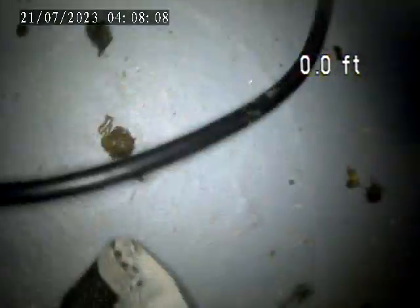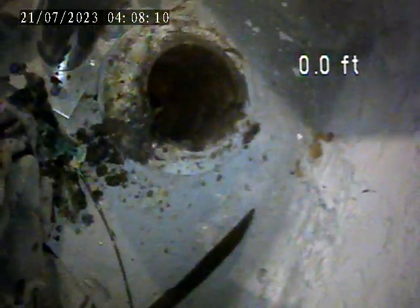I recommend cleaning this out and potentially changing the house trap at 1811 as well. This is our access point.